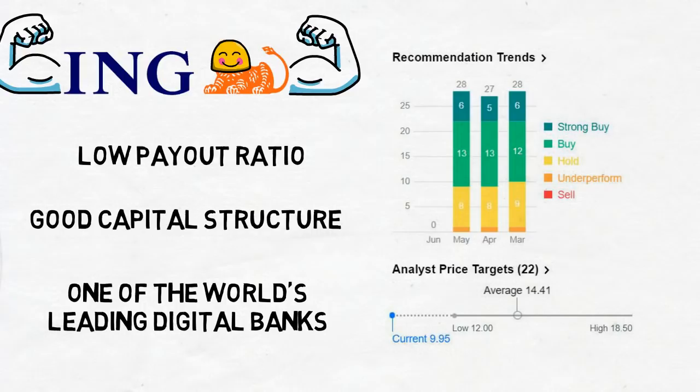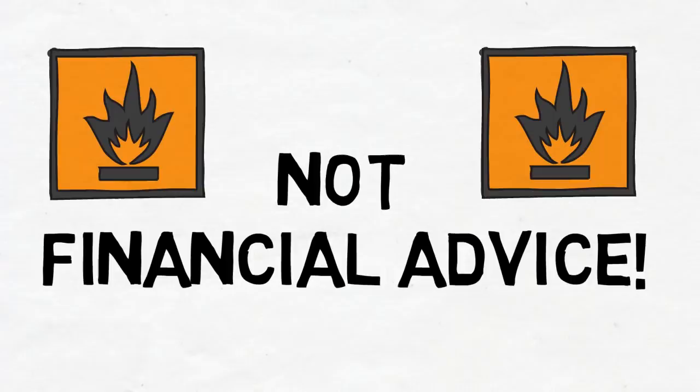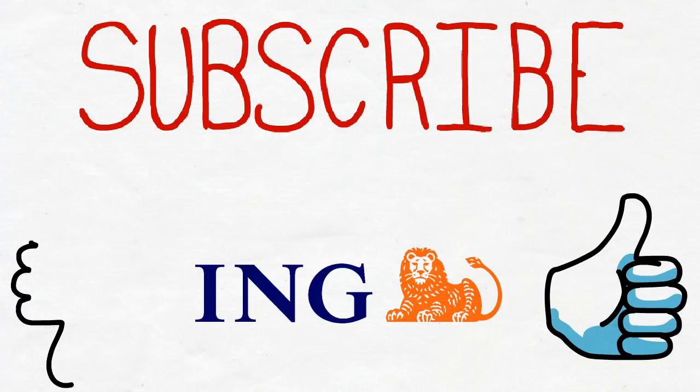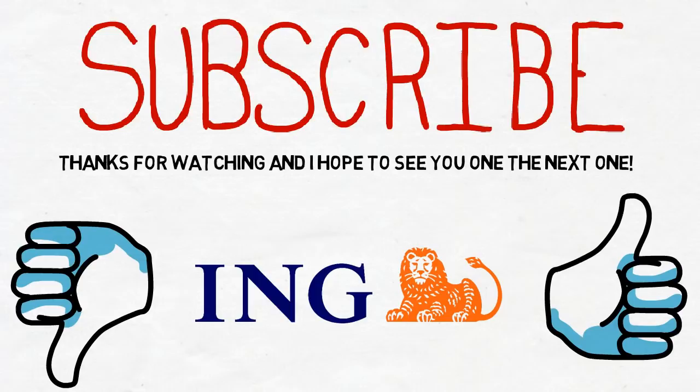Remember, this is not financial advice — follow the Dividend Experiment at your own peril. If you think the Dividend Experiment sounds interesting, please subscribe to stay up to date. I'll buy a new stock every month with new videos in between. If you think ING Group was a good buy in June, give this video a like. If you think ING Group is a bad pick and I'm an idiot for buying it, leave a comment with your thoughts. Thanks for watching — see ya, bye!